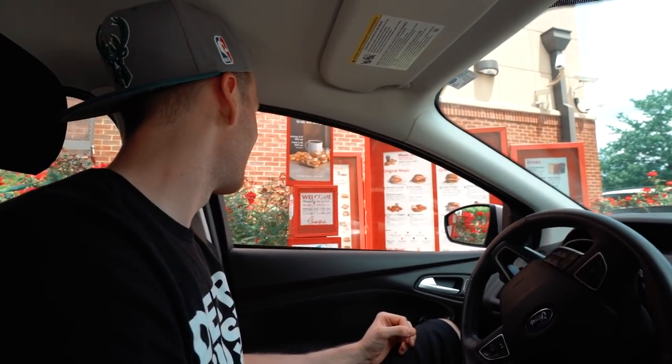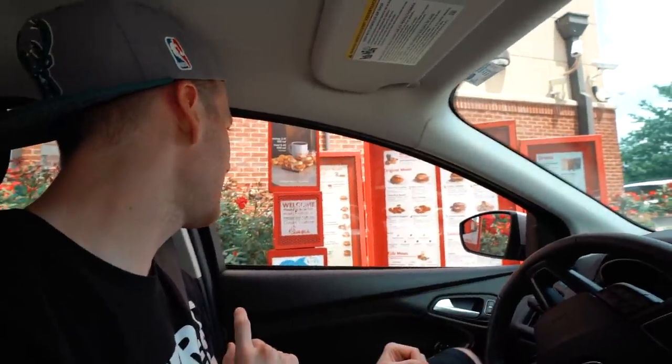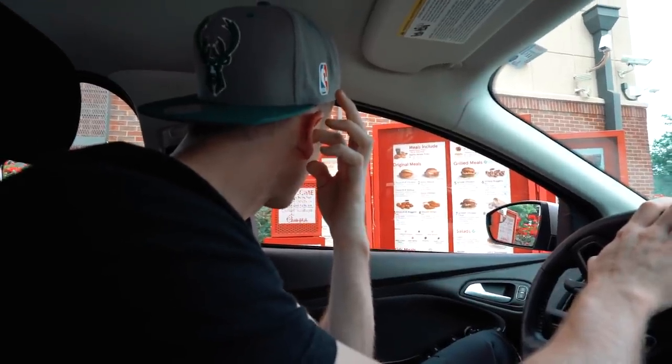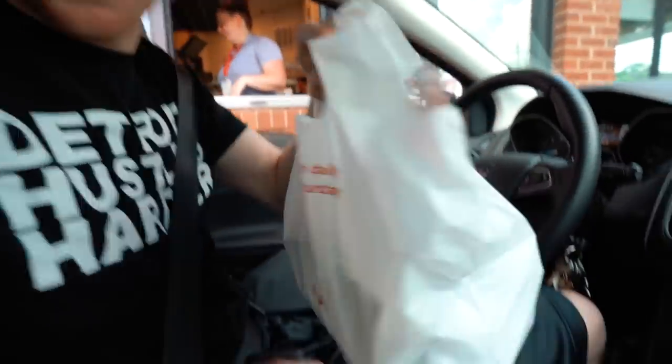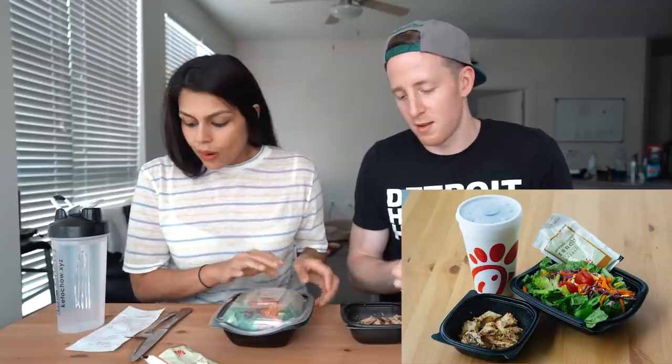Number five: Chick-fil-A. At the drive-through we ordered the eight-piece grilled nuggets meal with a side salad and a diet Coke. I've actually never had it — that's the only reason it's number five. If these things blow me away, it might move up. They also don't have a ton of options. What we got was the eight-count grilled nuggets, a side salad with avocado lime ranch dressing, and a diet Coke.